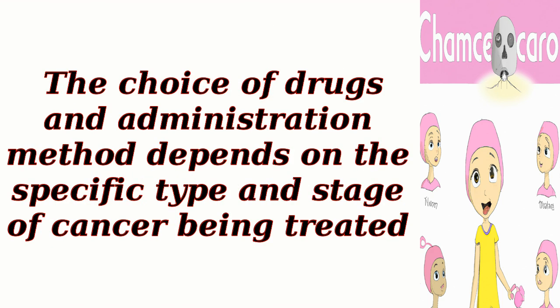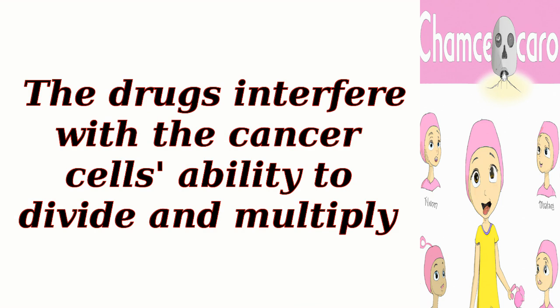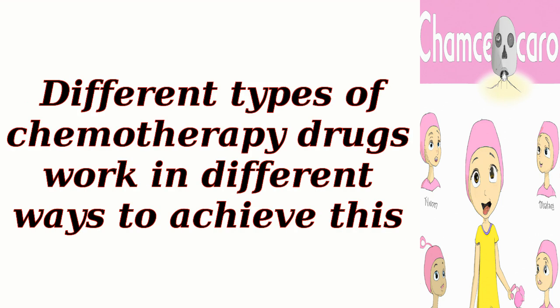The choice of drugs and administration method depends on the specific type and stage of cancer being treated. Once in the body, chemotherapy drugs circulate through the bloodstream and reach cancer cells throughout the body. The drugs interfere with the cancer cell's ability to divide and multiply.